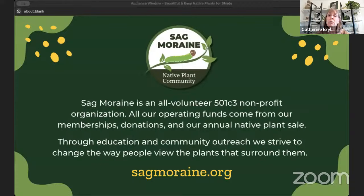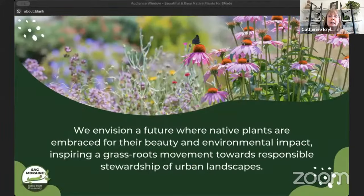Sagmaray is an all-volunteer 501(c)(3) nonprofit organization. All of our operating funds come from our memberships, donations, and our annual native plant sale, which is coming up on June 1st, 2024. We do this through education and community outreach, and we strive to change the way people view the plants that surround them. We are located in the suburbs of Chicago, but we like to talk about native plants to pretty much anybody who will listen. We envision a future where native plants are embraced for their beauty and environmental impact, inspiring a grassroots movement towards responsible stewardship of urban landscapes.